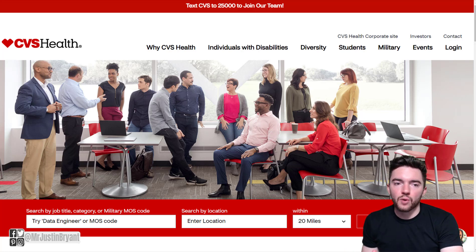Hey guys, in this video I'm going to show you a work-from-home job you can get right now as a beginner that's entry level. It's at CVS Health and also includes $3,000 in sign-on bonuses, and you don't need experience or a degree to apply.